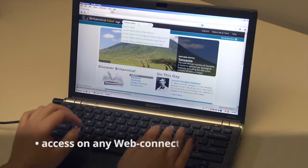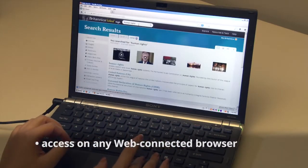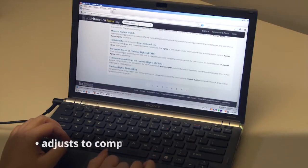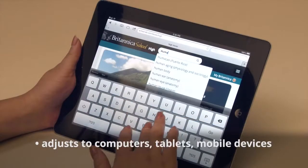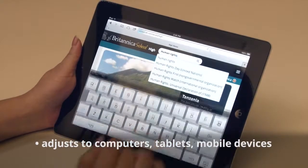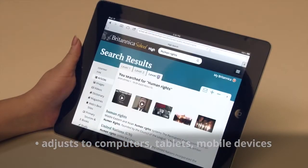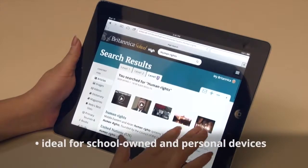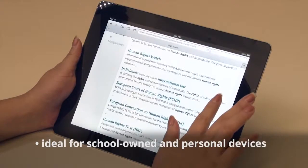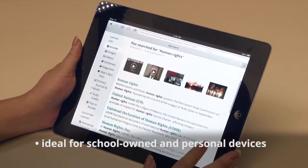Students can access Britannica School anywhere at any time and have the same user experience on a desktop computer, laptop, tablet, smartphone, or any internet-connected device with a web browser. This feature makes Britannica School ideal for schools with bring-your-own-device programs, as well as for using it at home to complete homework assignments.